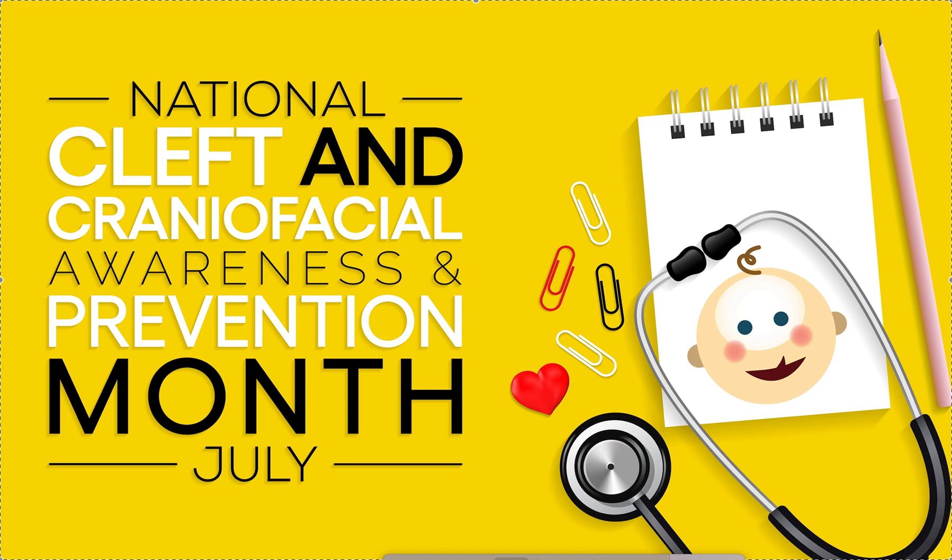I first became acquainted with craniofacial teams when I was a student at UCSF in San Francisco. They had a craniofacial team. I volunteered there once a week for a year or two before I went to ortho residency, and it was absolutely fascinating for me. It was something I didn't know existed.